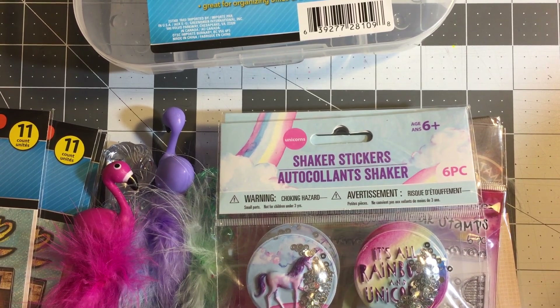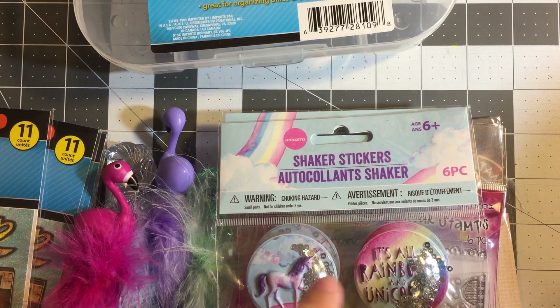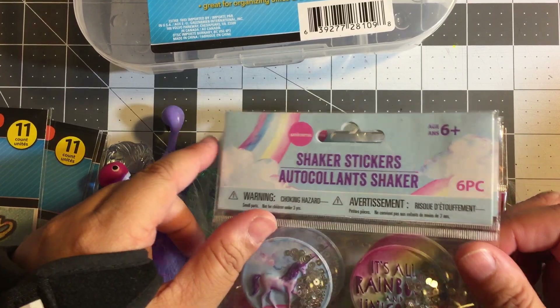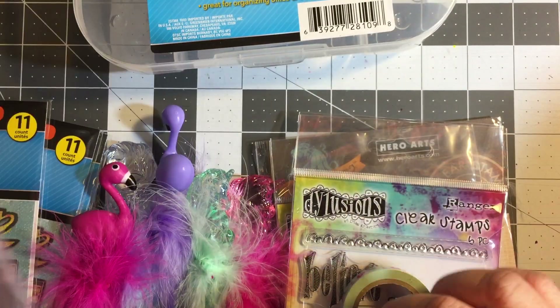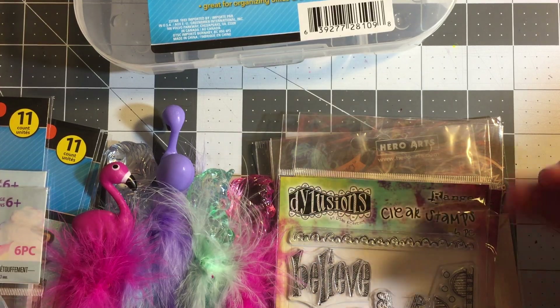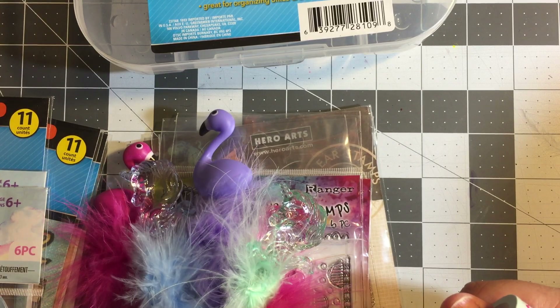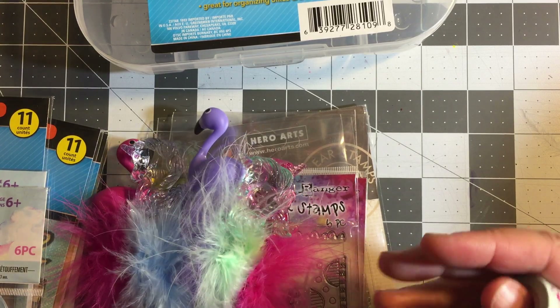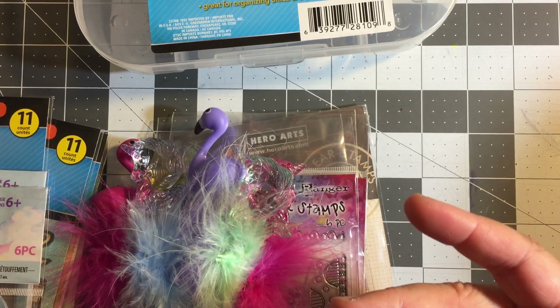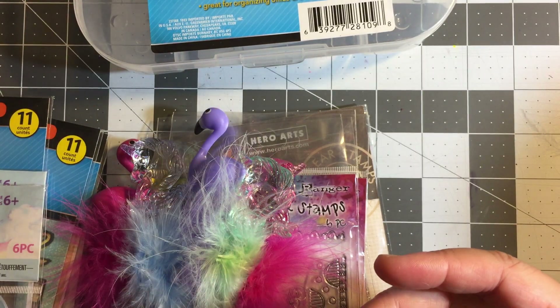Hello my friends, this is Genie, welcome back. If you are a first time visitor, welcome and thank you. I'm going to share with you a couple of small purchases that I made - one is from the Dollar Tree, the other is from an Etsy shop called Perry Ann's Arts and Things, and there's going to be a third share which is basically a couple of washi rolls.